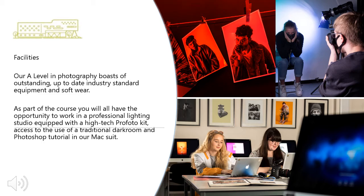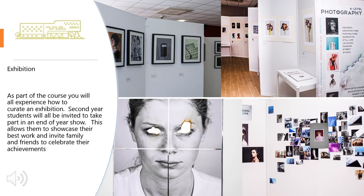It's something we have found to be very popular and it is even making a comeback at universities. At the end of the two years, the students will all experience how to create an exhibition. Second year students are invited to take part in an end of year show, which allows them to showcase their best work and invite family and friends to celebrate their achievements over their time at Huddersfield New College.